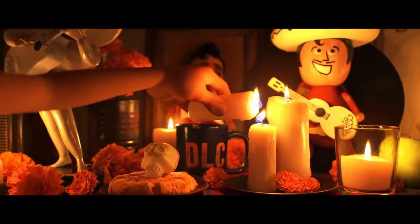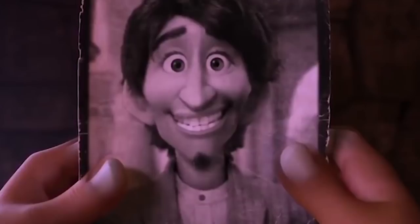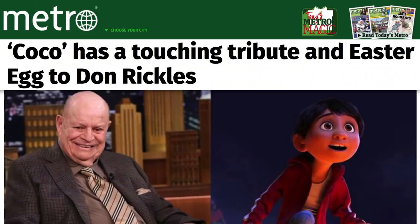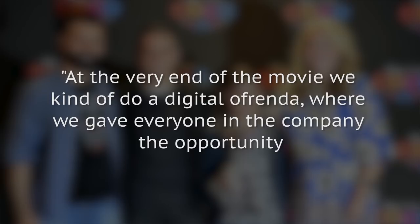Pixar's personal ofrenda: last but in no way least is a touching tribute to a few influential people who have sadly passed away. The Coco team included its very own ofrenda of sorts in the film's credits, with a series of photographs honoring those who have had an impact on Pixar as a whole — Steve Jobs, the co-founder of Apple who was also a CEO and shareholder of Pixar; Don Rickles, famed insult comic and the voice of Mr. Potato Head in the Toy Story movies; and Joe Ranft, the voice actor behind Heimlich in A Bug's Life and Jacques in Finding Nemo. Director Lee Unkrich confirmed Jobs and Rickles' inclusion, stating: 'At the very end of the movie, we kind of do a digital ofrenda, where we gave everyone in the company the opportunity to submit a photograph of someone in their life who was no longer with them but had been supportive of them, and we just filled the screen with hundreds and hundreds of these beautiful images. We included people in that group that we had lost from the Pixar family, people like Steve Jobs and Don Rickles.'